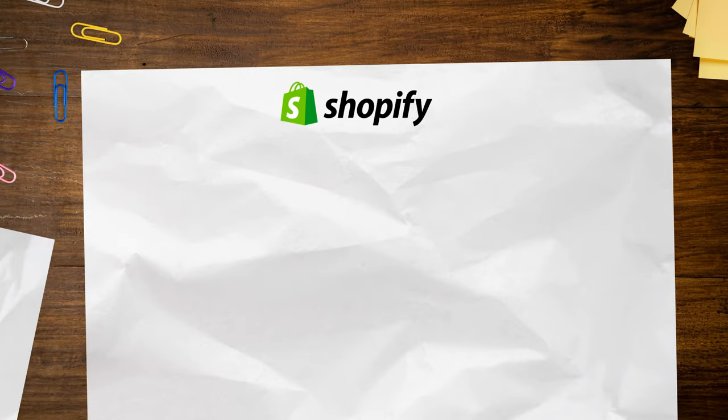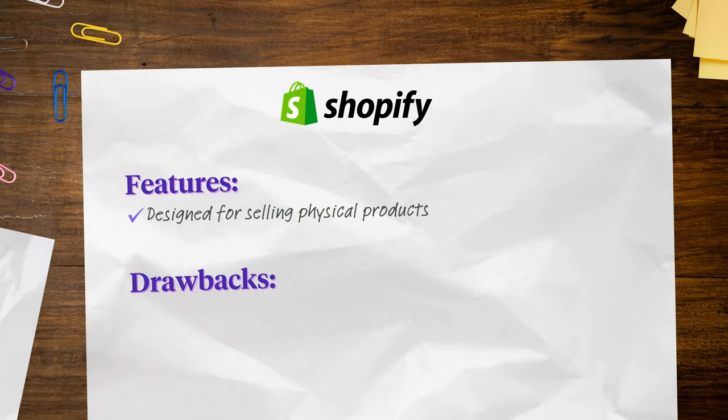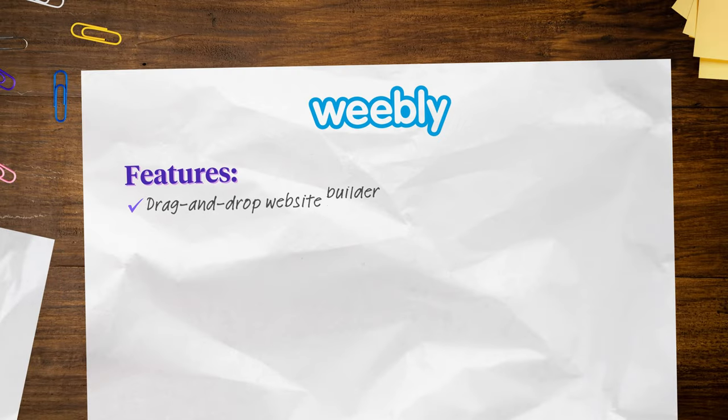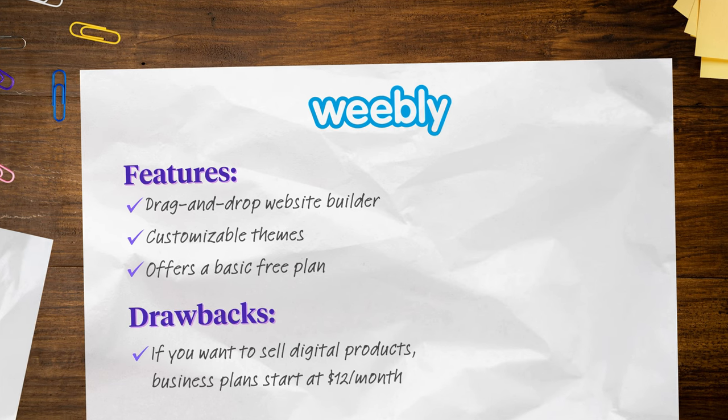5. Shopify: Shopify is an e-commerce and website platform specifically designed for selling physical products. While it's possible to sell digital goods, a lot of Shopify's features are optimized for in-person and physical product sales. There's no free plan and the basic plan starts at $19 per month. 6. Weebly: Weebly is a drag-and-drop website builder with customizable themes for portfolios, blogs, events, and businesses. Weebly offers a basic free plan but if you'd like to sell digital products, business plans start at $12 per month.